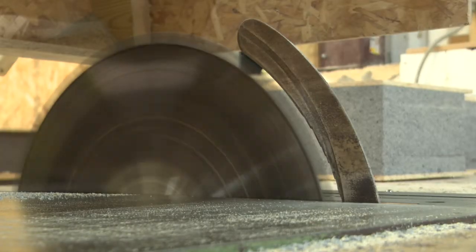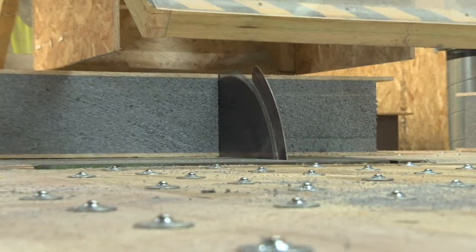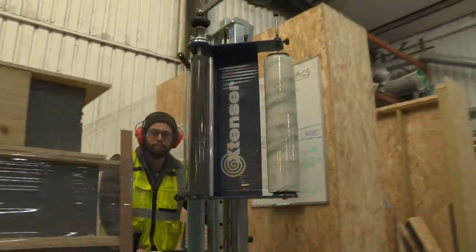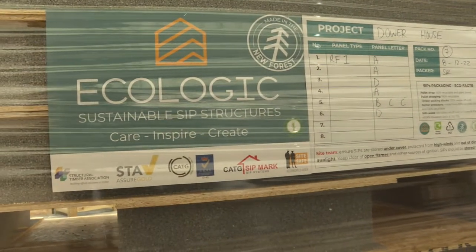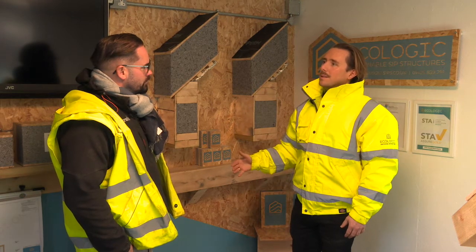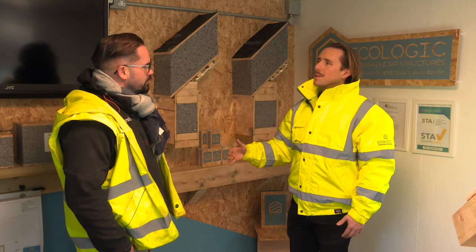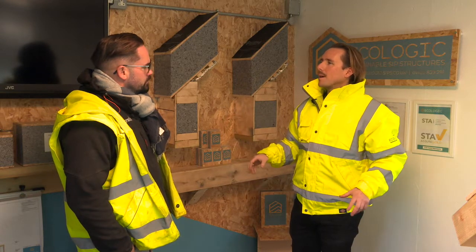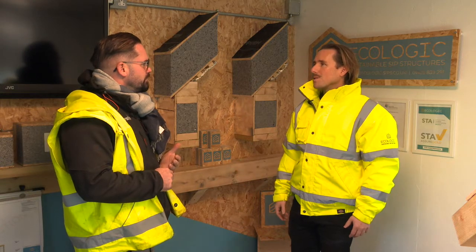We design everything ourselves and make it all here in the New Forest, which you've hopefully had a good look at in the workshop. We go as far as wrapping the panels in a sugarcane-based pallet wrap. We really, really care about sustainability and driving it through the heart of the business. Most of our biggest decisions are made on how much carbon something produces and whether we can reduce it. Even if it's more expensive, we pay a little bit more because we want to drive innovation throughout the supply chain.